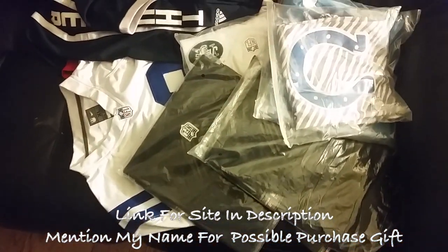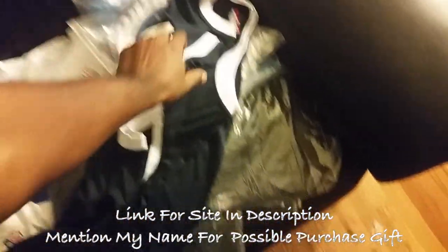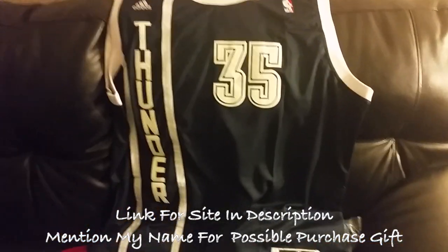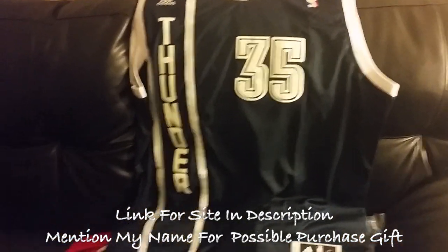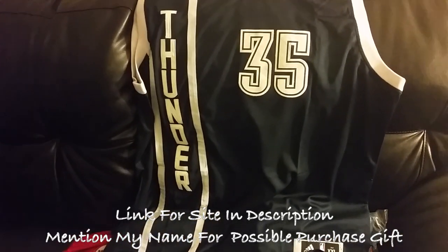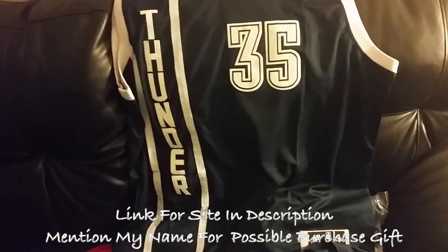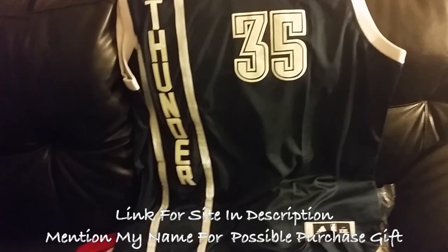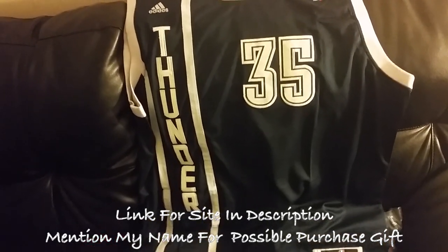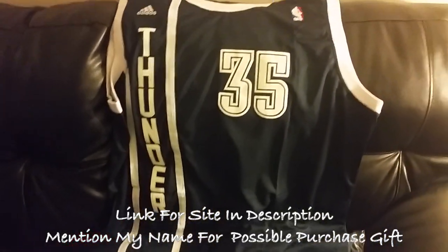I'm not usually a basketball guy, but I'm going to go over this Kevin Durant jersey real quick. Now, quickly let me say — these are not NBA and NFL authentic jerseys. These are pretty much what you think they are: the knockoff jerseys. What I do is review them so you guys can see if there are any differences, and if you're interested in grabbing some I'll have a link below.